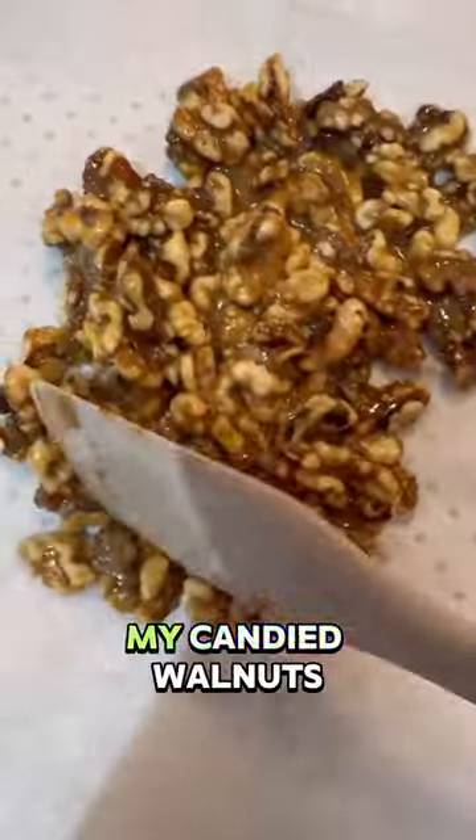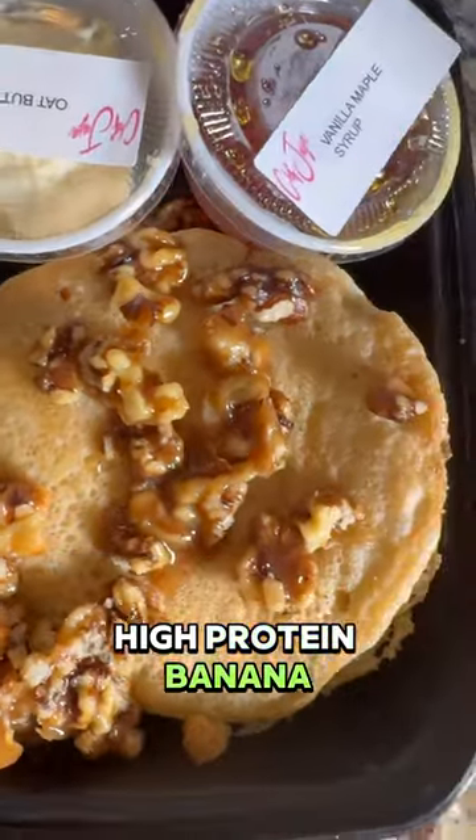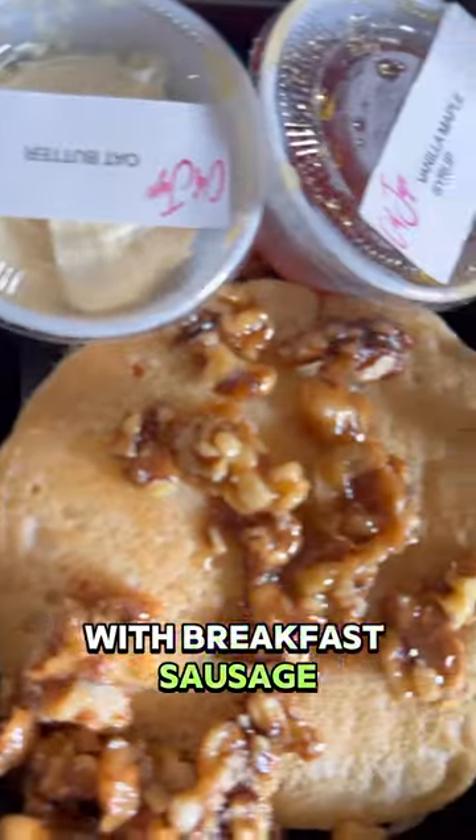For breakfast, I started off with my candied walnuts. Then I also made some gluten-free, high-protein banana pancakes with vanilla maple syrup, oat butter, and spinach — just egg scrambled with breakfast sausage.